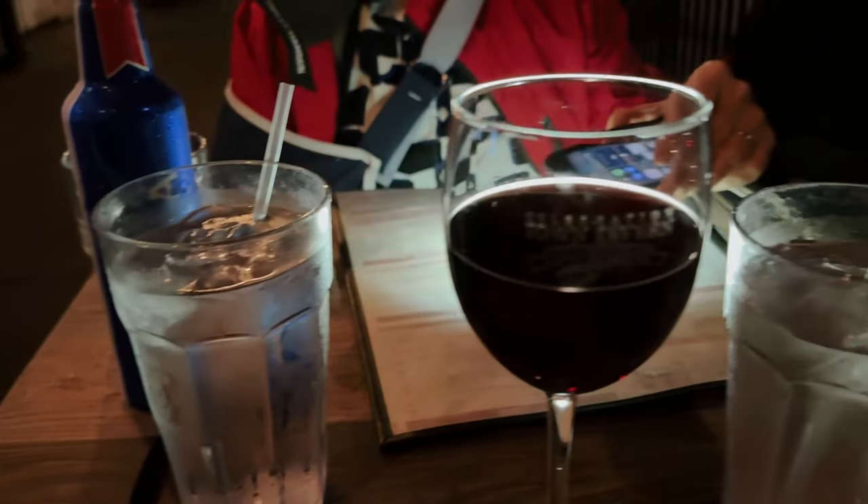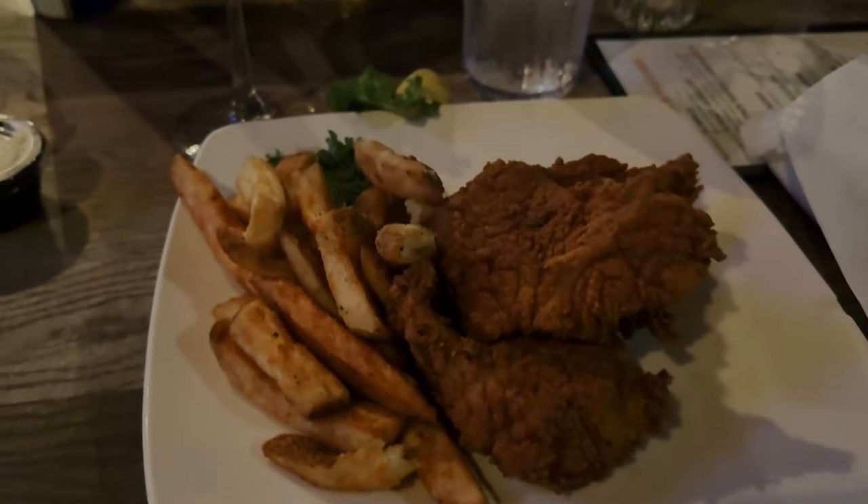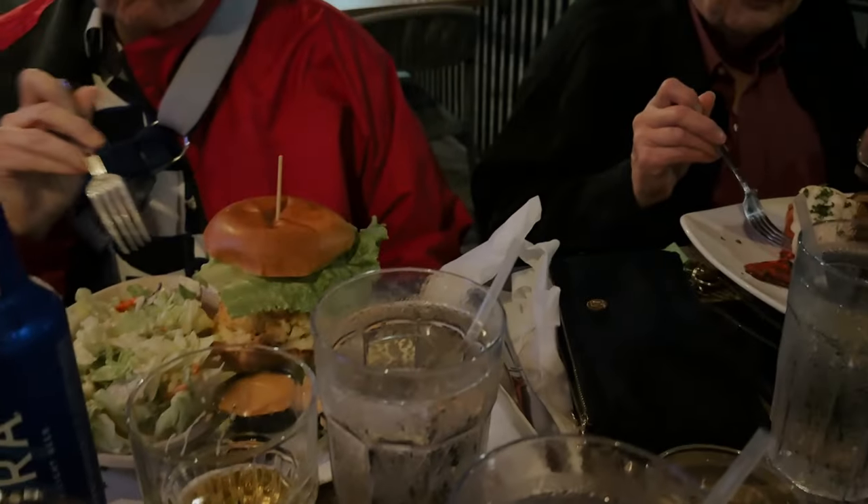To celebrate getting our decorations up, we came to family dinner. We brought the pup — Piper! Everybody's here! Alright so we got our food. Sure got a burger! Look at Valerie's — our lobster tails!